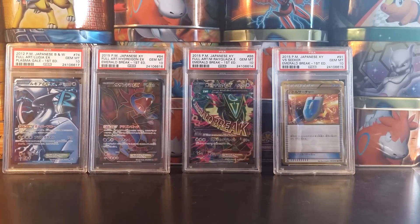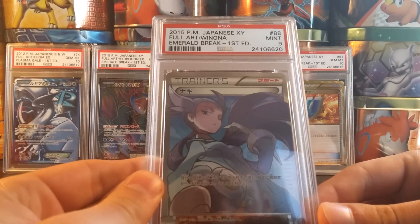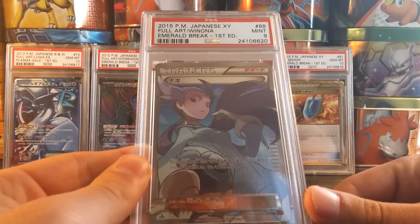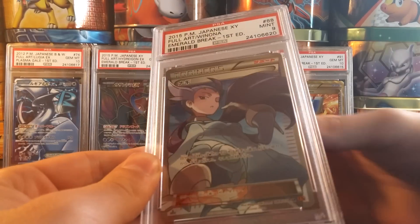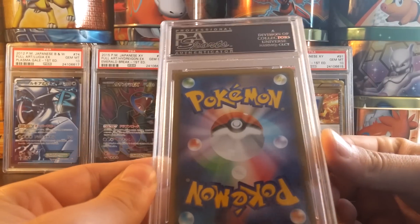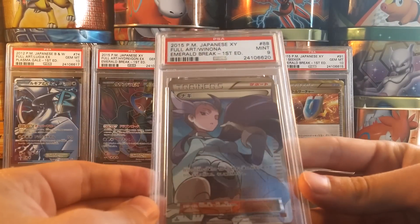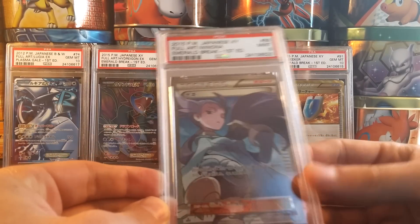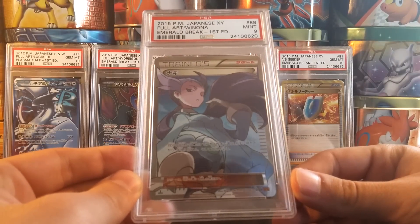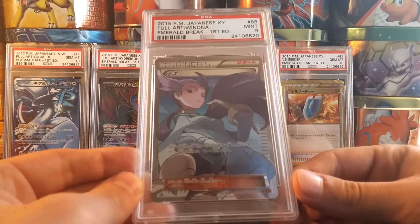Next up, we have my Mint 9 Winona Full Art from Emerald Break — pulled this again myself. I'm pretty disappointed that it graded a 9, as the centering's great. There's really nothing whatsoever wrong with this card at all. It's pack fresh, definitely another candidate for a regrade. Sometimes PSA is really crazy — they'll grade stuff like this, which I would give a 10 any day of the week. I have a couple English cards which graded pretty crazy; I'll show you guys those once I get to it.